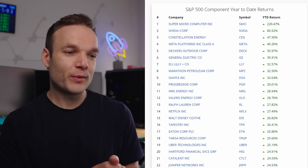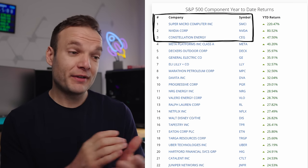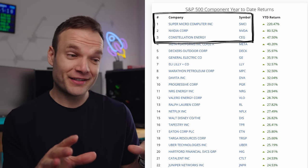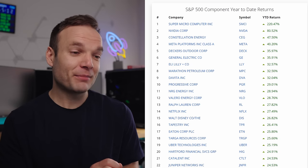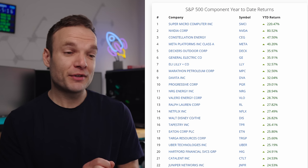These gains come from a smaller section of companies inside the S&P 500. Many channels and the media speak about the Magnificent Seven - the big tech stocks where most gains have come from. Looking at year-to-date returns on screen, you can see Supermicro up 220%, Nvidia up 80% - and bear in mind this is just year-to-date. Constellation Energy is up 47% and Meta Platforms up 40%, and that's in not even three months, which is insane.